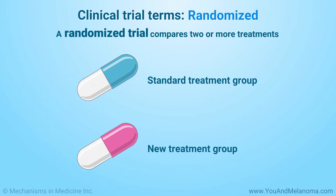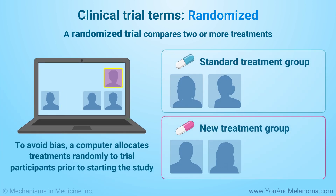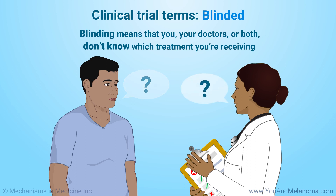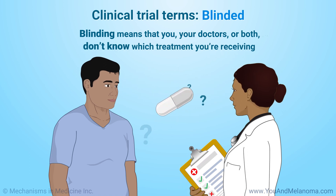A randomized trial compares two or more treatments. To avoid bias, a computer allocates treatments randomly to trial participants prior to starting the study. Blinding means that you, your doctors, or both don't know which treatment you're receiving until the trial is unblinded. This is another step to avoid bias.